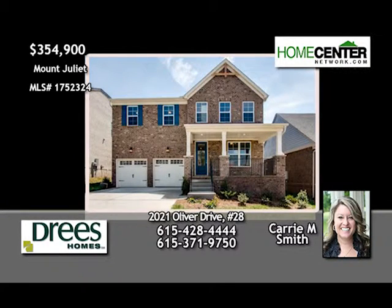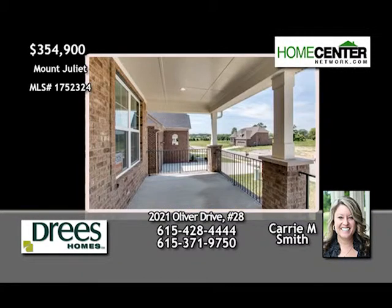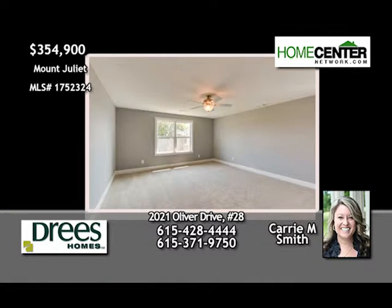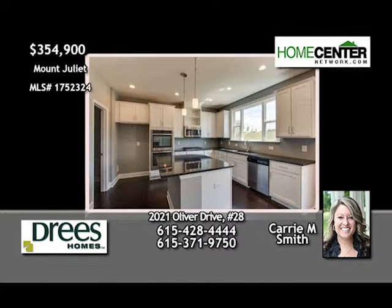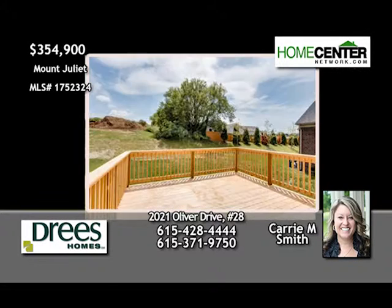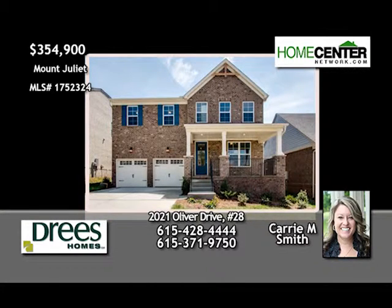Everything you want in a home, says Carrie Smith. This brand-new four-bedroom Drees home in Mount Juliet is convenient to shopping, dining, movies, and I-40. This home has a great flow, a sun-filled family room, a guest suite on the main floor, a deluxe kitchen with oversized island, huge walk-in closets, and unfinished storage. Give Carrie a call at 615-428-4444.